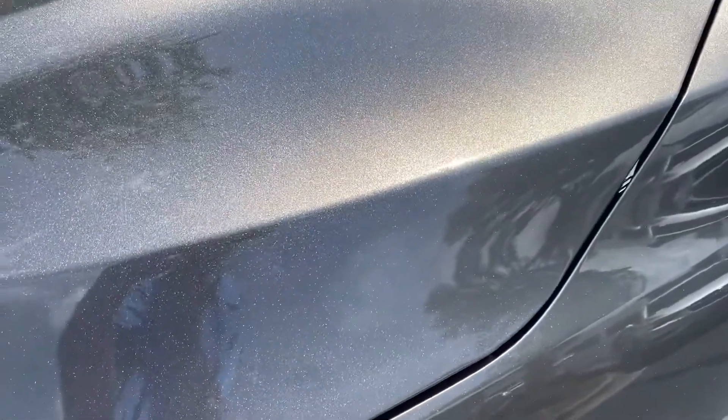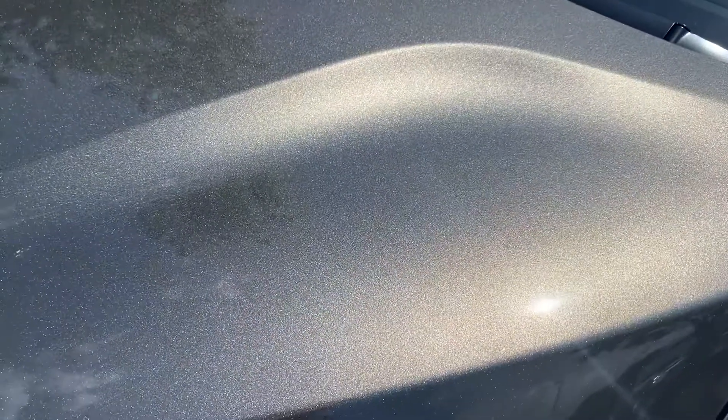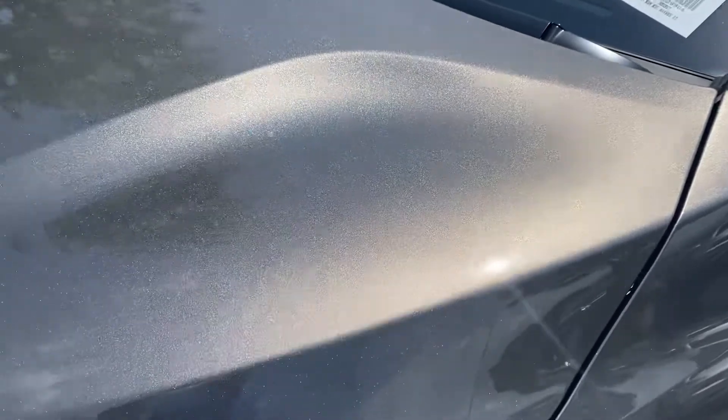It's kind of this copper color with a lot of metallic in that paint, so on a day like today when the sun's hitting it, it really looks fantastic. It is a great looking color on this car.